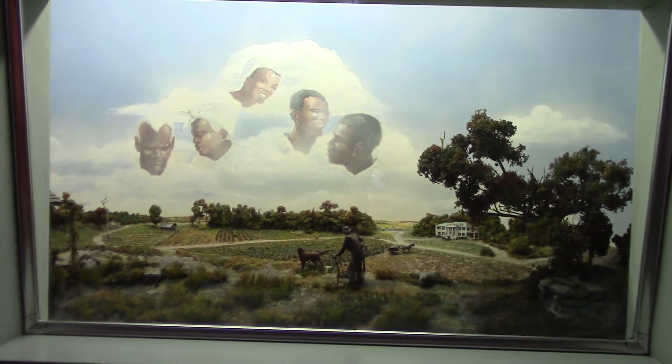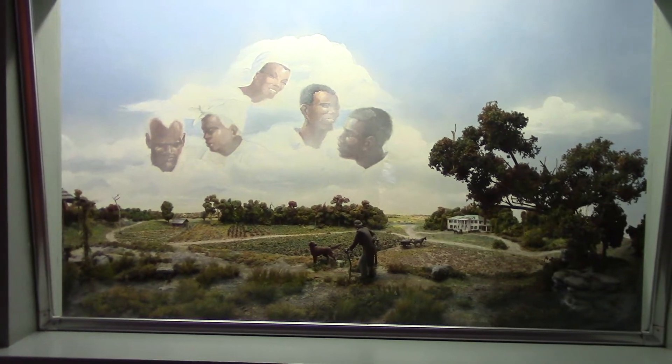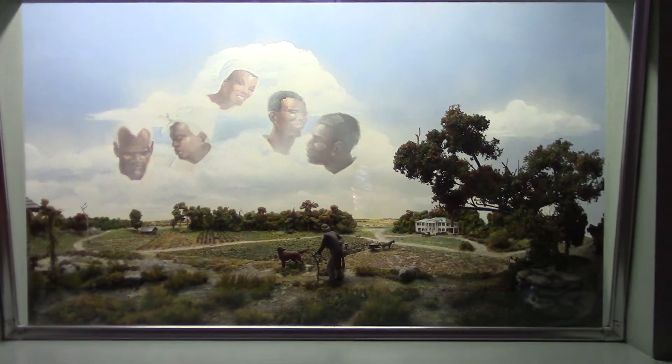Notice the riverboat and the river behind the trees. And the next one.